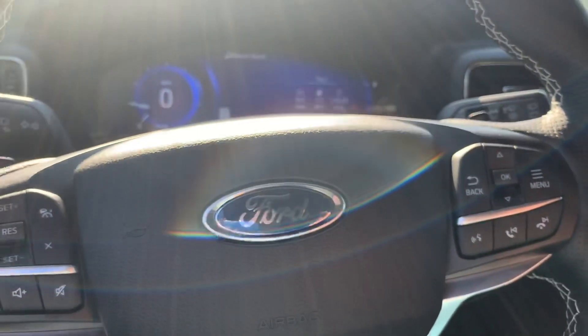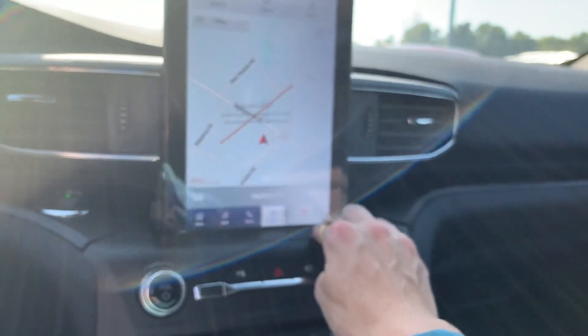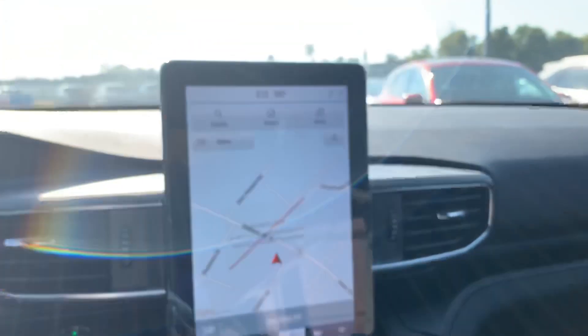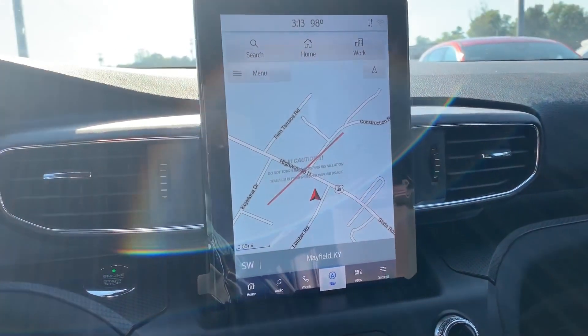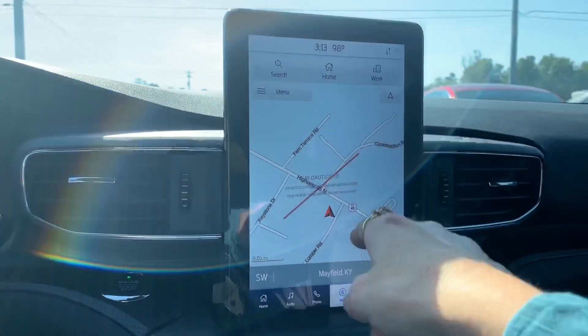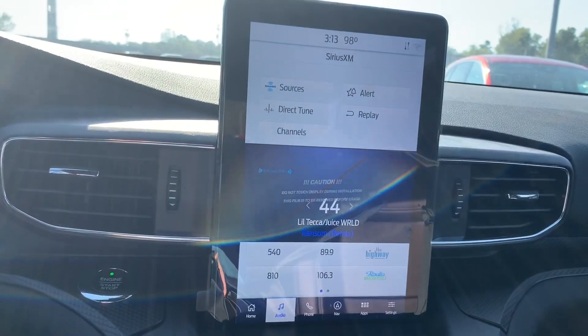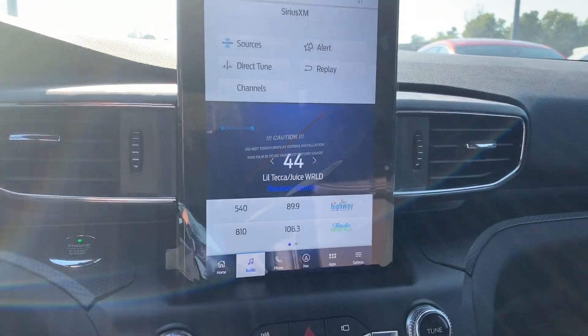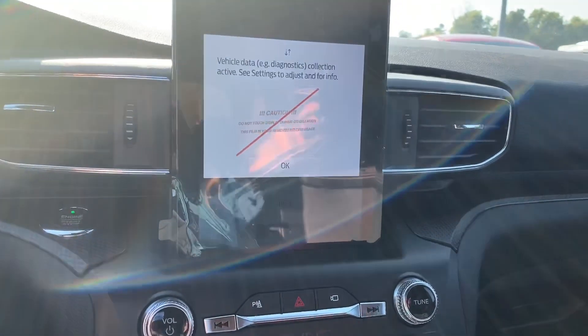It also has Bluetooth and XM radio. This nice big screen is going to be your full navigation — you can program everything in, you've got your audio, and there's an app that you download and it will start and run the vehicle remotely from that.